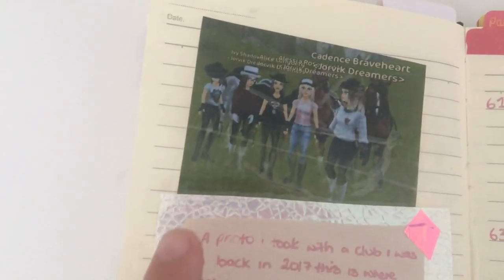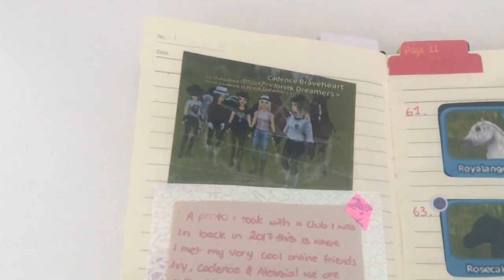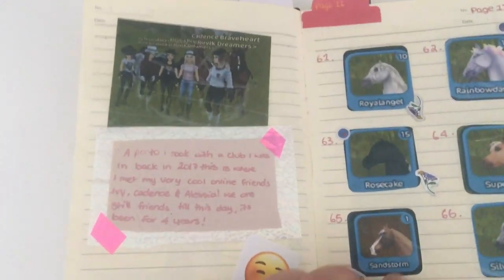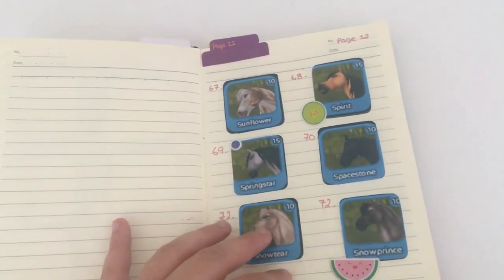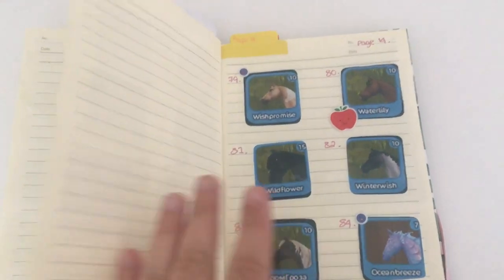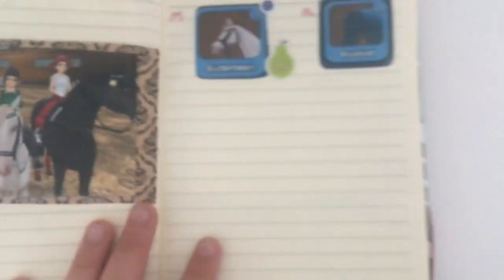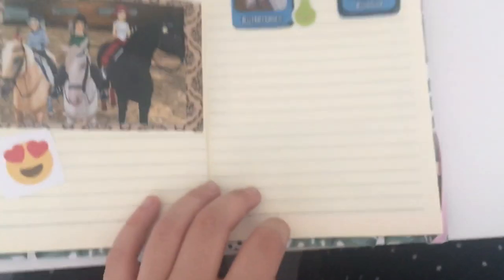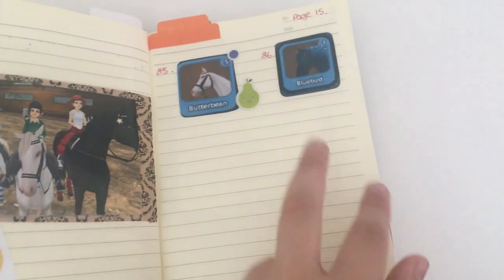Over here there's a photo from 2017 — the oldest photo. This was my second ever club on Star Stable; they were amazing but unfortunately we lost touch. We turn to the next page — there's nothing there yet — and then there are some more horses on the following pages. Here is the last page, with another little photo of me and my friends and two horses. I have 86 horses — wow, I didn't even know that!